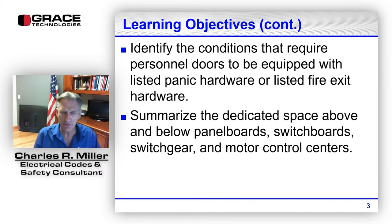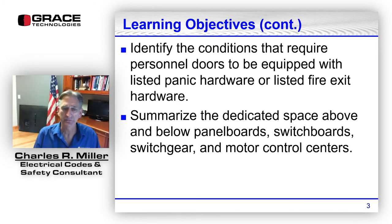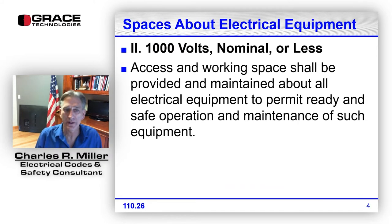We're going to recall working space provisions pertaining to entrances to and exits from working spaces, identify conditions that require personnel doors to be equipped with listed panic hardware or — a new change in the 2020 edition — listed fire exit hardware. We'll summarize the dedicated space above and below panelboards, switchboards, switchgear, and motor control centers. We'll also briefly look at spacing requirements for over a thousand volts in 110.34.